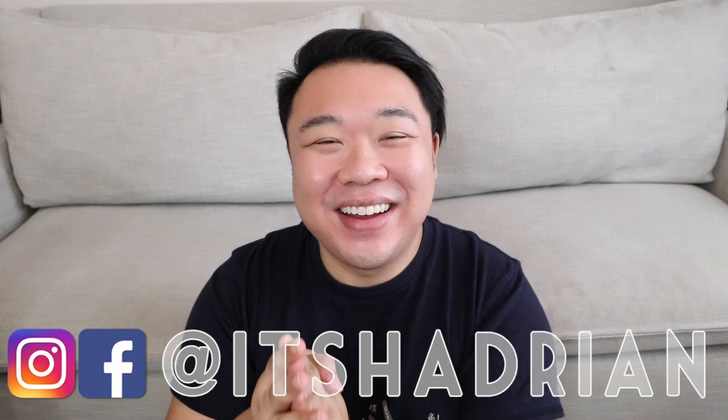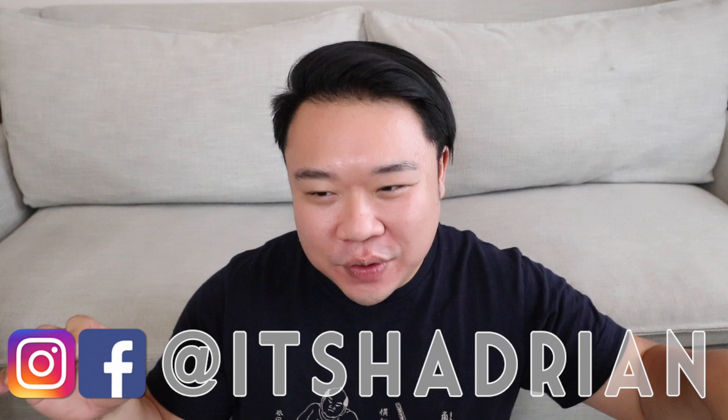Greetings and salutations, you guys. It's Hadrian here. Welcome to a new video. How's everyone doing today? I hope you guys are all doing fantastic.